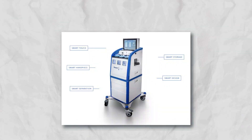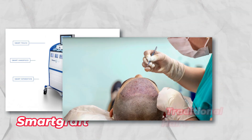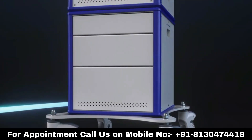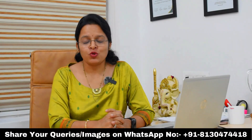Many clients ask me why SmartGraft when compared to the normal traditional hair transplant technique. There are many reasons to it. First of all, it's a US FDA approved technology and it is the best-in-class device for the last three years. What does that mean for you as a client when you are choosing SmartGraft?